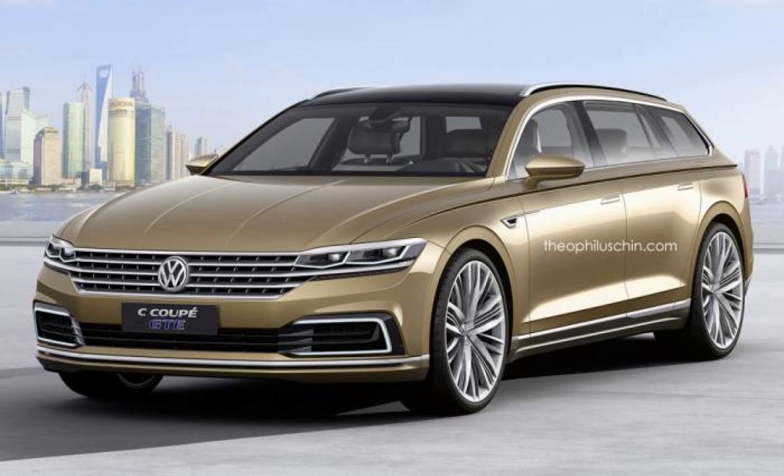Seen here is the concept transformed into a more practical wagon by Fiat 5 Boos Chin, who decided to stretch the rear overhang to enable a more spacious trunk without ruining the car's design. We don't know whether Volkswagen is cooking up such a model, but the sedan will be available exclusively in China where it will be locally produced.